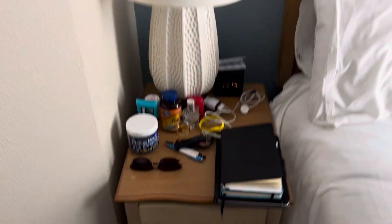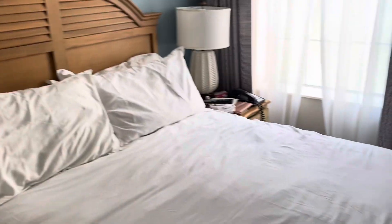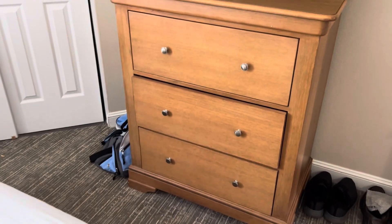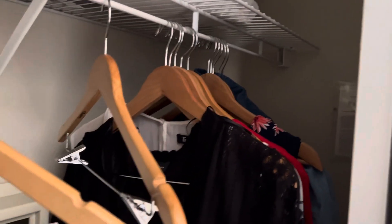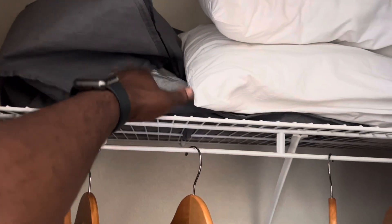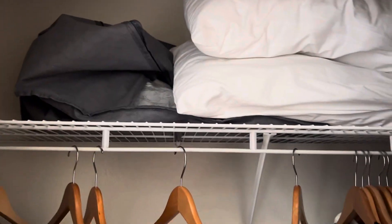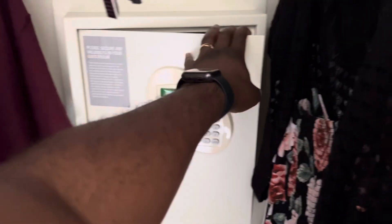There are nice-looking lamps and a nightstand on each side with a drawer. You have your dresser or chest of drawers over here, and the TV — so there are two TVs in the unit. Over here you have your closet with ample space and ample supply of hangers. The linens and pillows for the sofa bed are kept here as well, and there's a safe where you can store your valuables.